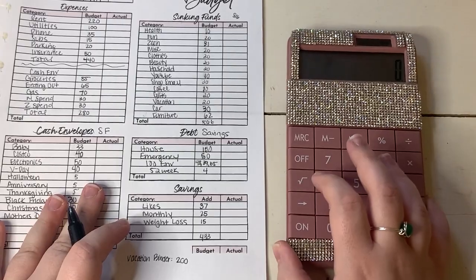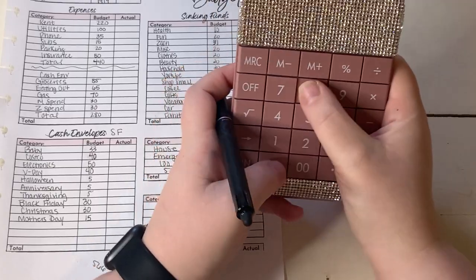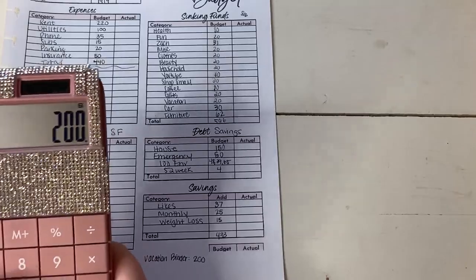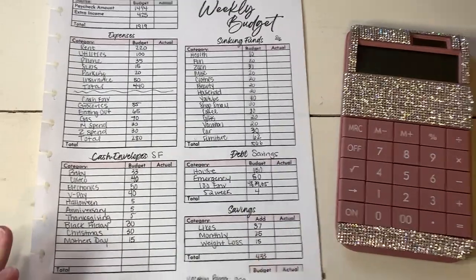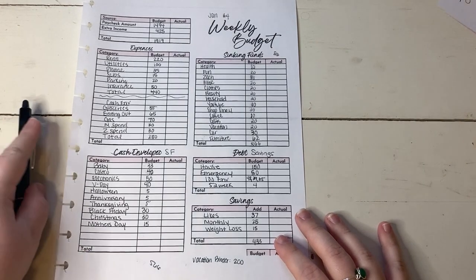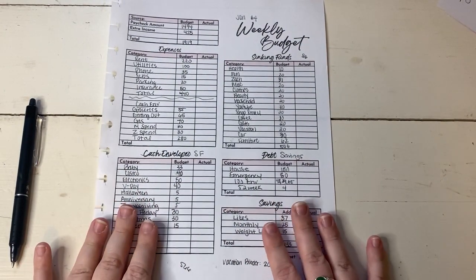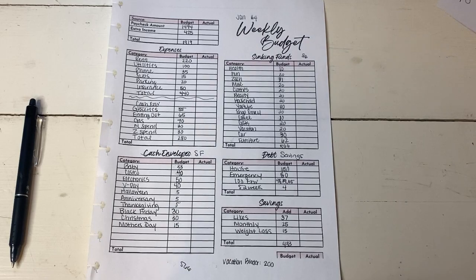$1,919 minus $440 of bills, $280 of cash envelopes, $566 of sinking funds, $433 of savings, and that leaves our $200 for the vacation binder. Finally, we got this right. Something always seems to go wrong when it comes to my sinking funds — I think it's because I have so many of them. I need to figure out a better way of doing this. That is my entire video — thank you so much for sticking through that with me. If you haven't already, hit that subscribe button, hit that like button to add a dollar to my likes challenge, and I will see you in my next video. Bye!